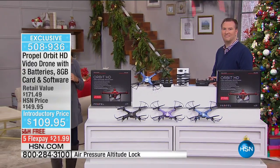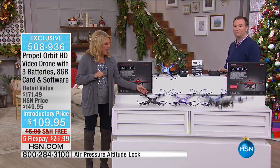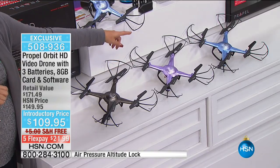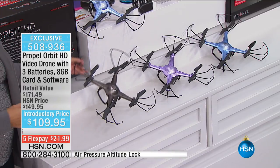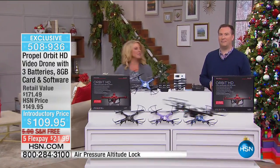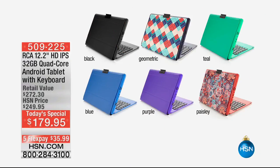Quick colors update: black has 150 left, purple has 190 left, and blue is more available. If you want black, it'll probably sell out tonight - so just a little heads up. When these are gone, that's it for the holiday season. We're going to wrap up on this. Joe will be back at 8am and he's going to give you another look at our today's special.